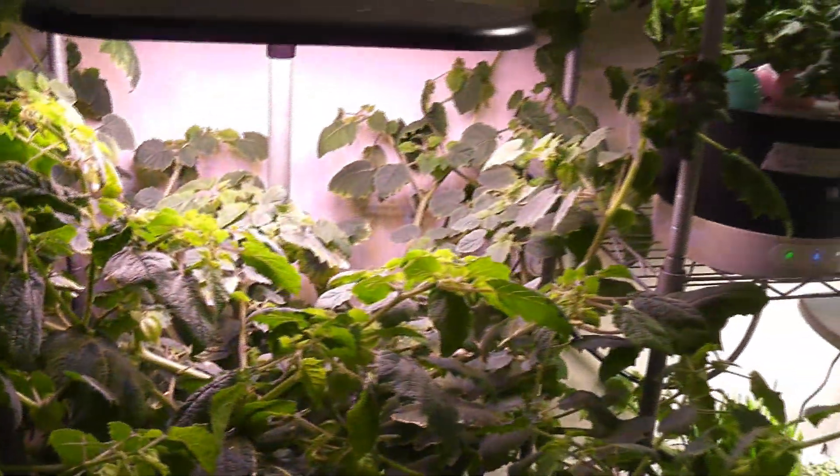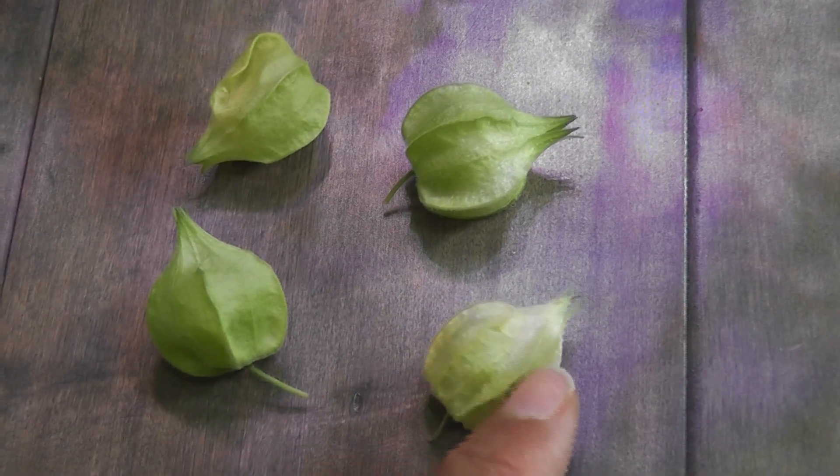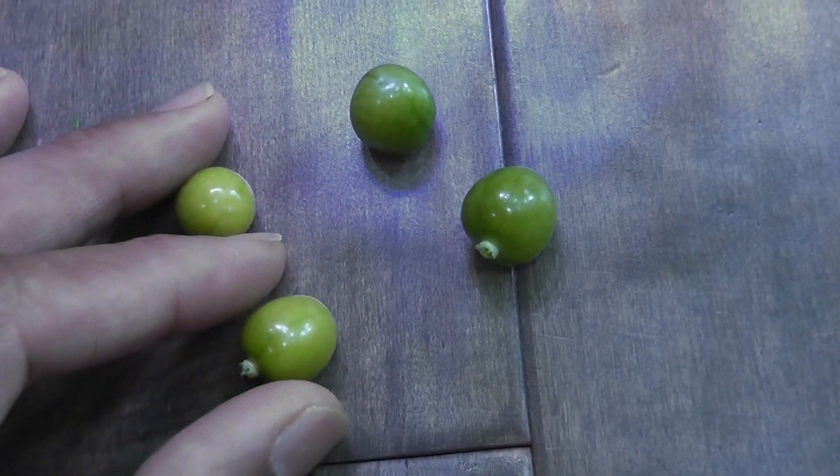Day 78. Today I saw some ground cherries fell off. Here are the first four ground cherries that fell off — I see the husk is very dry. Removing the husk: two ground cherries are yellow, but the other two are mostly green. I will give them a day or two so that they will ripen well and taste better.